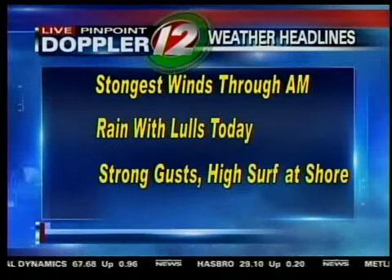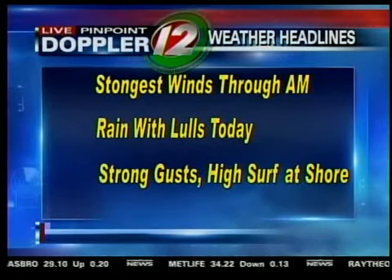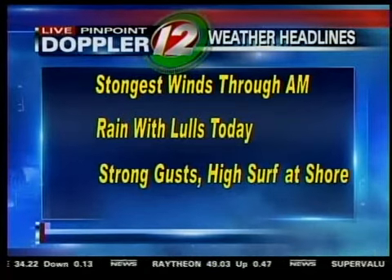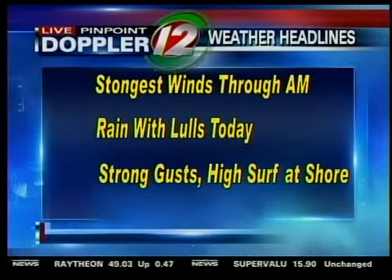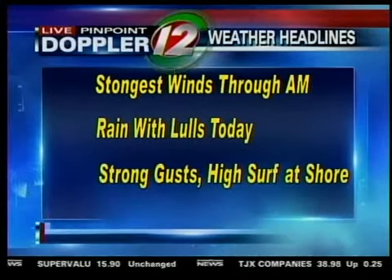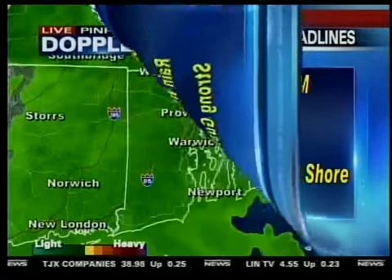In fact, some of those effects are showing up right now on live Pinpoint Doppler 12. I'll get to that in just a second. First, your weather headlines: we'll see the strongest winds through the morning, and we will also see periods of rain. But by this afternoon, we'll get some lulls as well. And then strong gusts and high surf at the shore, especially across places in eastern Massachusetts.